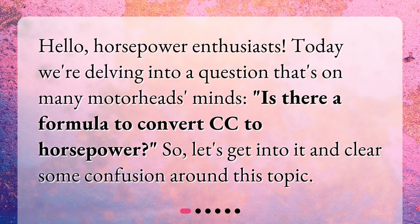Hello, horsepower enthusiasts. Today we're delving into a question that's on many motorheads' minds: Is there a formula to convert cc to horsepower? Let's get into it and clear some confusion around this topic.